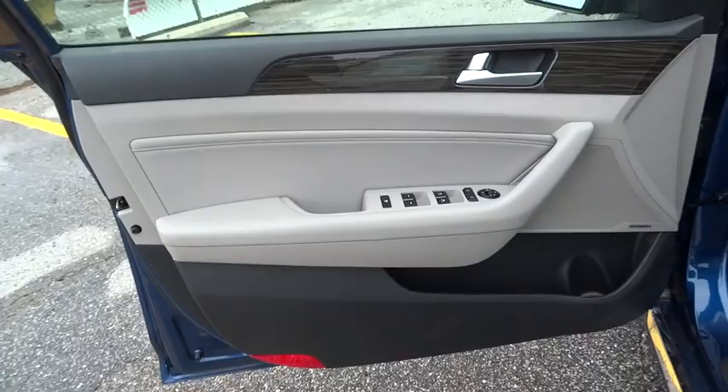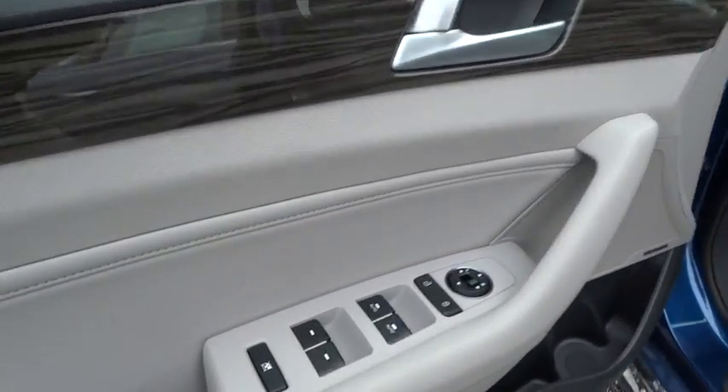Premium sound system, universal garage door opener, climate control, AM-FM stereo radio, and bucket seats.